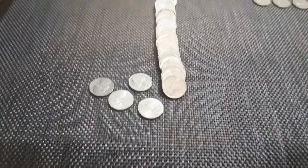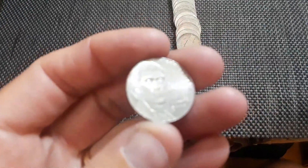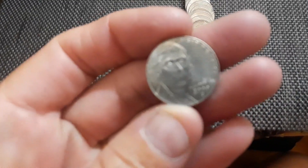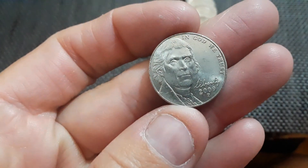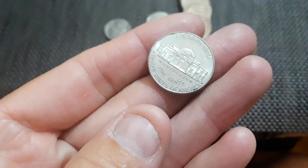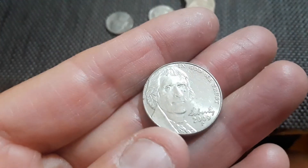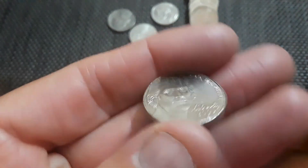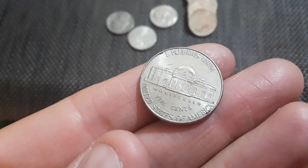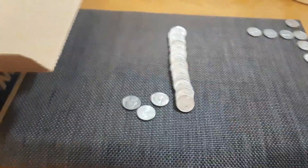I almost missed it because they look just like every other one. I think that's my third 2009 ever. 2009, it's in pretty decent shape too. It looks like Jefferson is crying — got a little spot under his eye. Good shape. Fantastic — put it in the collection.